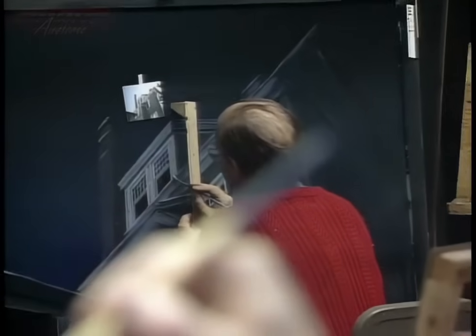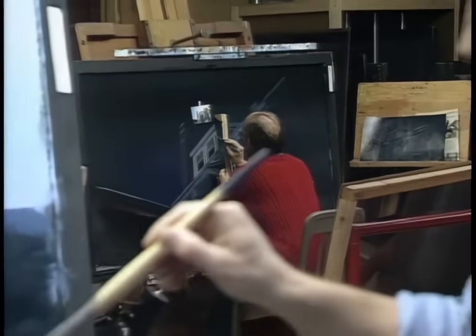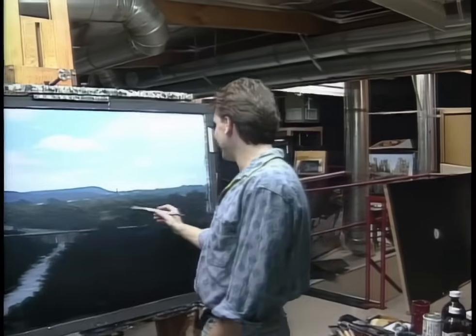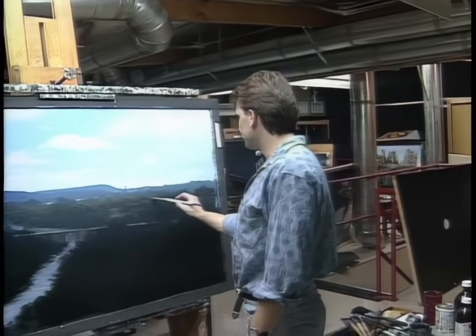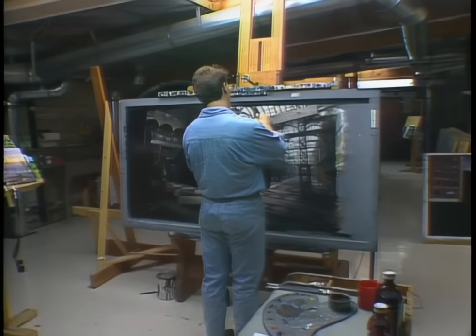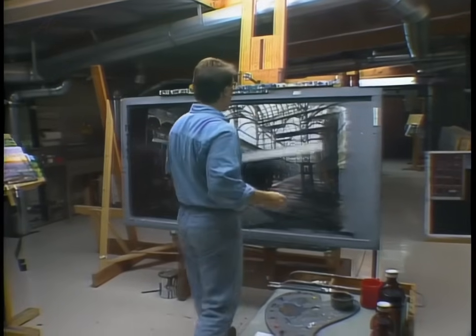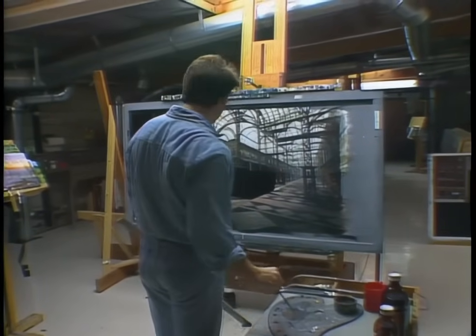In this scene from Gone with the Wind, few moviegoers realize that the panorama above Scarlett O'Hara is painted artwork. Many famous movie scenes are actually composed of handcrafted paintings. These picturesque renderings are known as matte paintings. Creating a matte shot involves painting a set or location which would be too expensive or even impossible to photograph live.